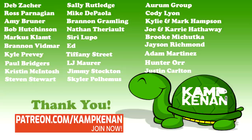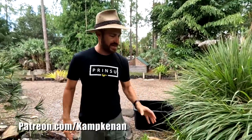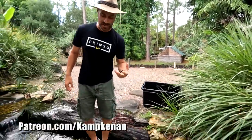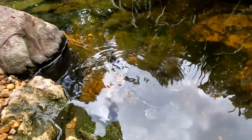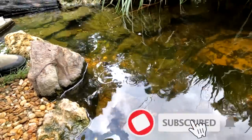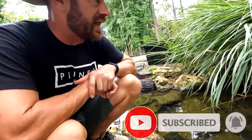Thank you to all our loyal Patreon members out there. This week's shout-out goes to Tiffany Street. We're basically going to be getting some select turtles that have kind of grown up - and that's one of them, our Central American sliders. These guys are going to move out to the big pond now. We're also going to get a couple other species, like some of the Orlidia we're going to grab up.